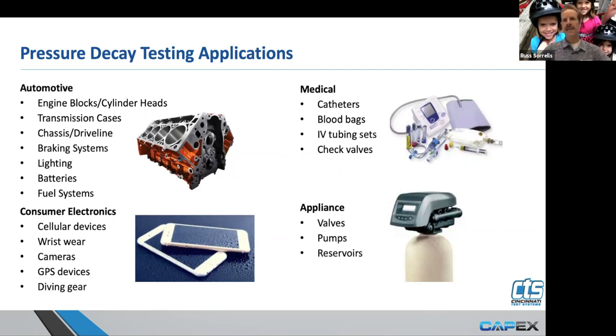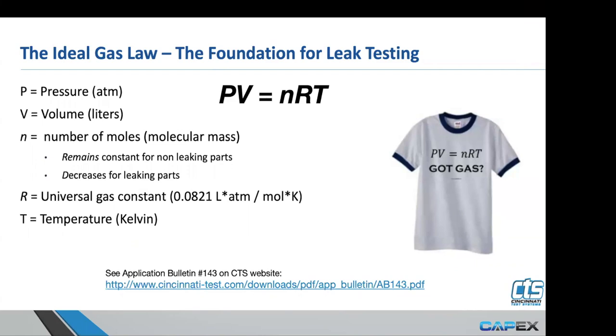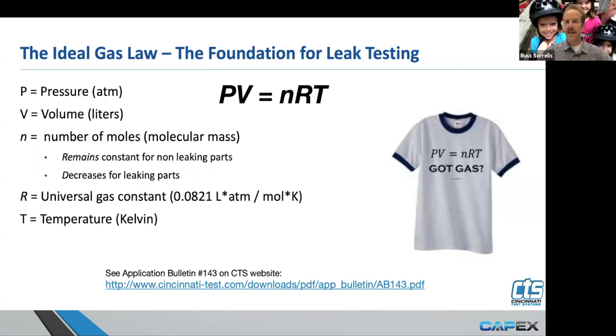There are many applications for leak testing and these things get built up and continually tested along the way. Pressure decay conceptually utilizes the ideal gas law. You'll see a reconfiguration of this ideal gas law into a formula that we use to help determine cycle time and understand what a part volume is. We'll convert this into a leak test formula shortly, but the fundamental foundation of leak testing is the ideal gas law: PV = NRT.